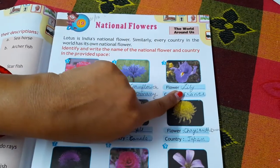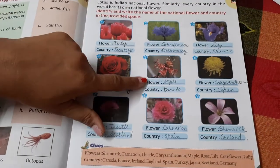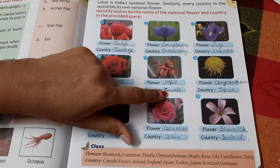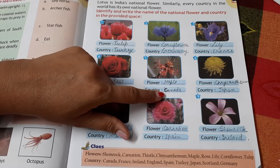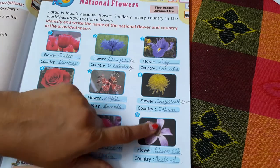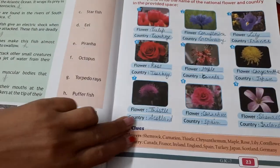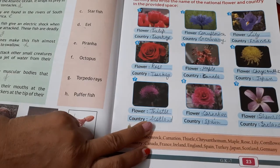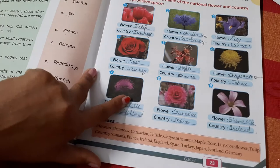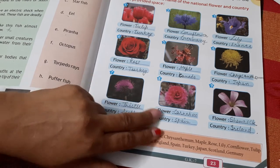The third is the Lily, which belongs to France. The fourth is the Rose, which belongs to Turkey. The fifth is the Maple Leaf, which belongs to Canada. The sixth is the Chrysanthemum, which is related to Japan. The seventh is the Thistle, which belongs to Scotland.